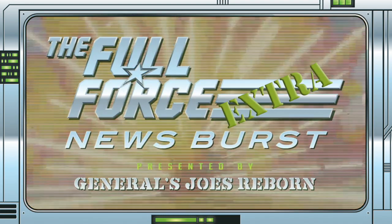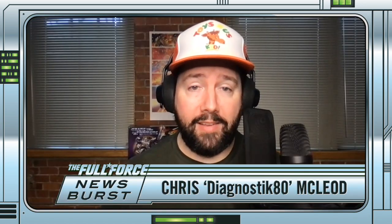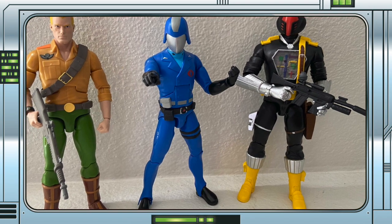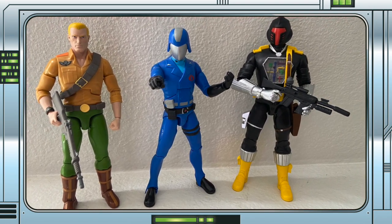It's the Full Force News Burst Extra, brought to you by GeneralsjoesReborn.com. With me, Christopher McLeod, aka Diagnostic80. The first in-hand images of the Super 7 G.I. Joe Ultimates Wave 1 are filtering through online.